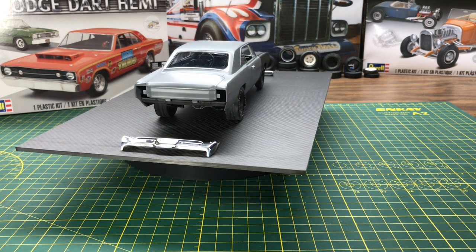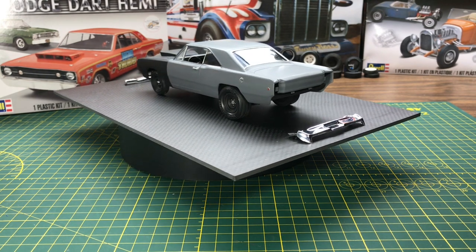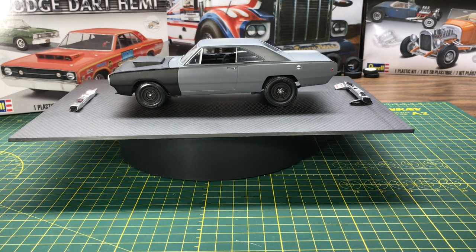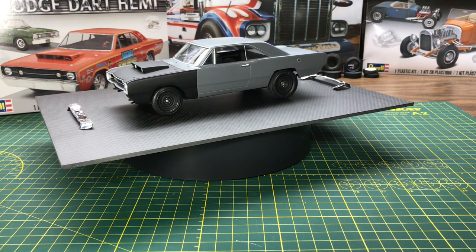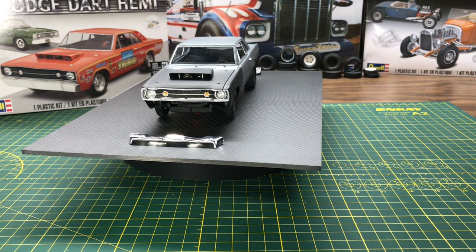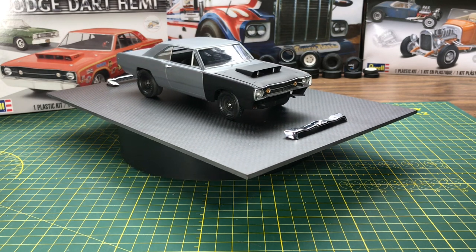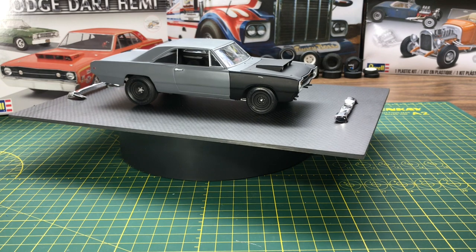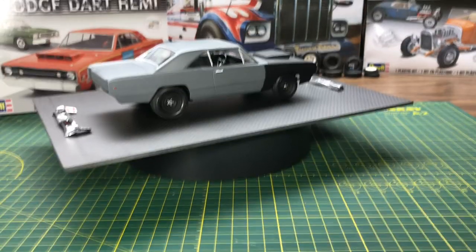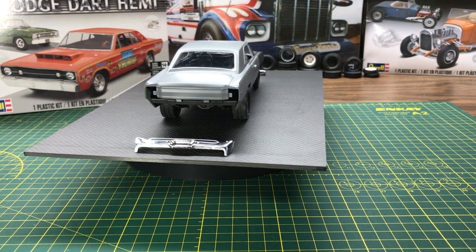I wanted to talk about some things in this kit that are unique to the 68 Hemi Dart, and also some things unique to the real car that never made it into the kit. A lot of people refer to these as an LO23 — that's the first four digits of the VIN. The L stands for Dart, the O stands for Supersport, the 2 stands for two-door, 3 is hardtop. The next digit is M for special engine, which is the V8 Hemi 426 at 425 horsepower.